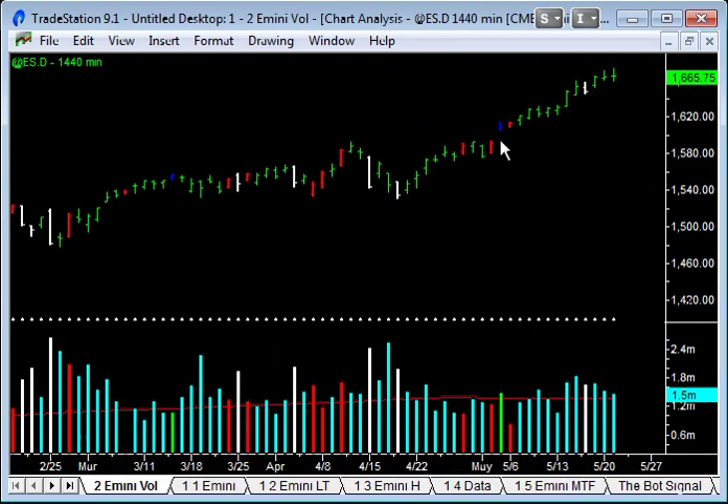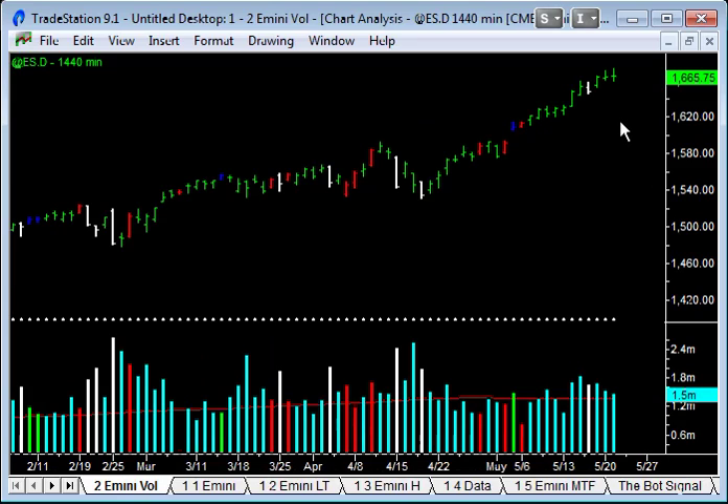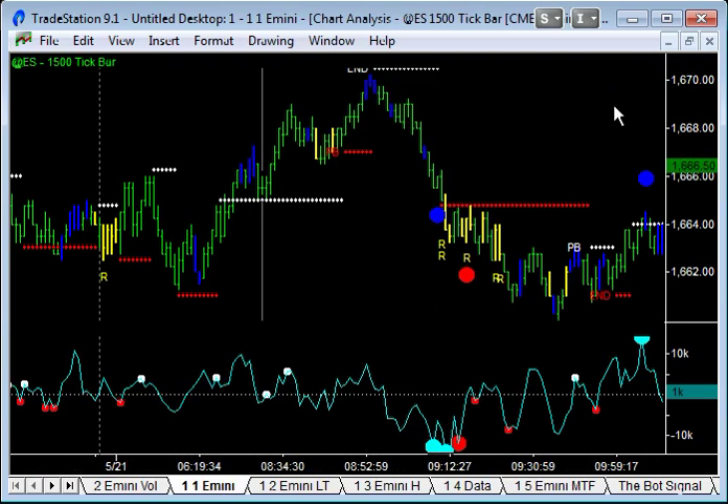Doji patterns in places like this can show potential turning points — they're showing indecision. We had some big swings today, nicely marked on the 1500 tick bar chart, and that's what I'm going to show you.